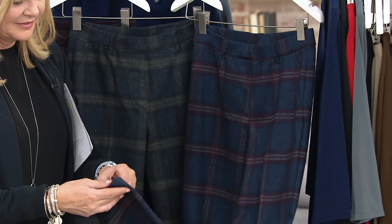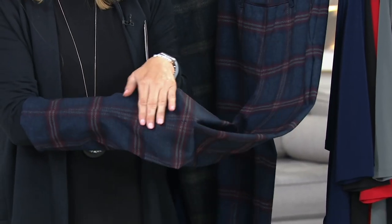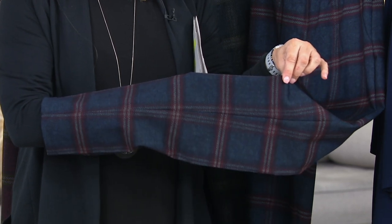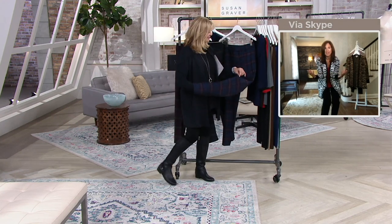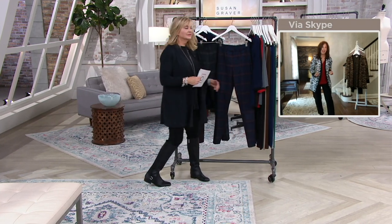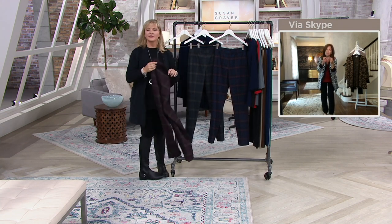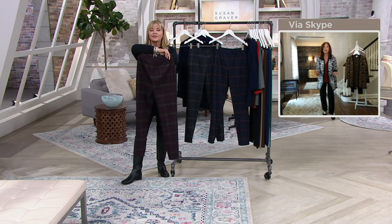Not only is this the most gorgeous ponte knit you could ever own, it is perfectly matched up — like you would see in a very expensive garment. You'd expect this to be like Burberry. You'd see those beautiful plaids that are very expensive because they slow up the factories — they have to be matched up perfectly. But it's a plaid that every woman can wear.